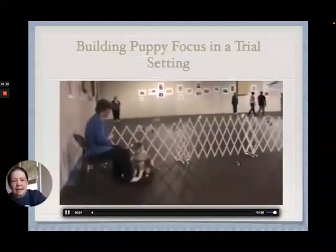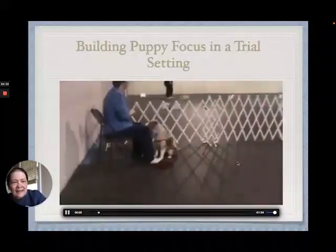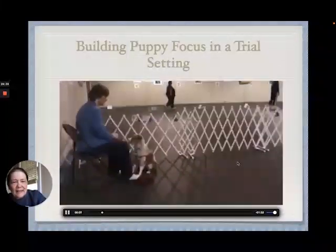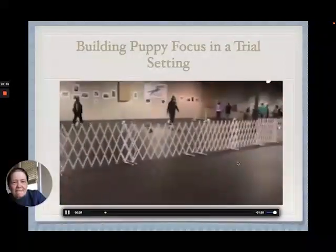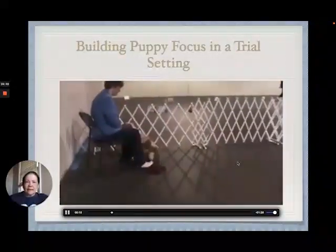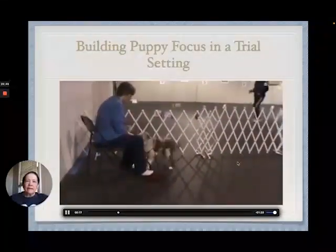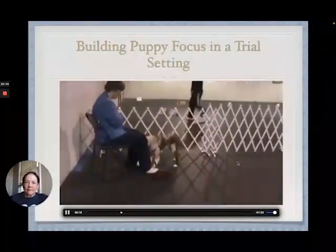Bear's in the building. He was doing really well with treat tosses and recalls, and he did well with slow treats. So Judy moved closer to the ring, to the action, and she's going to work some off-leash focus. Of course, before they start actually running dogs, we'll take him out because we don't want him to distract anybody.